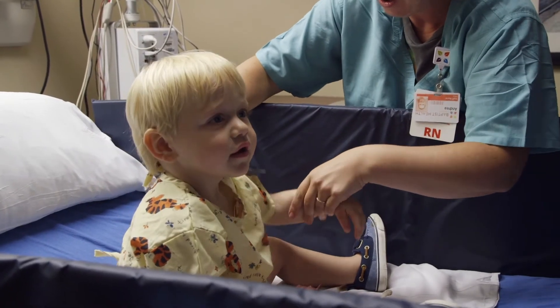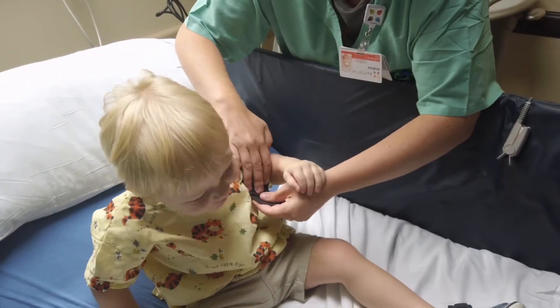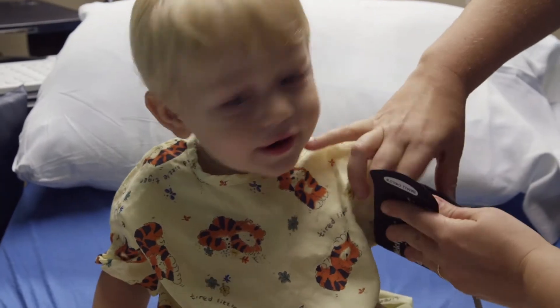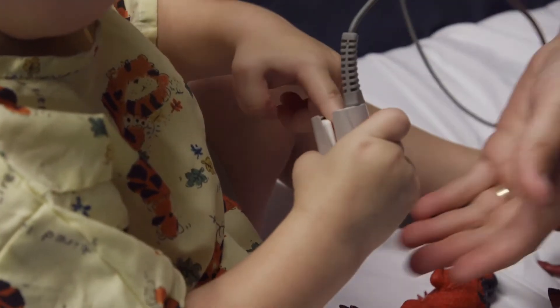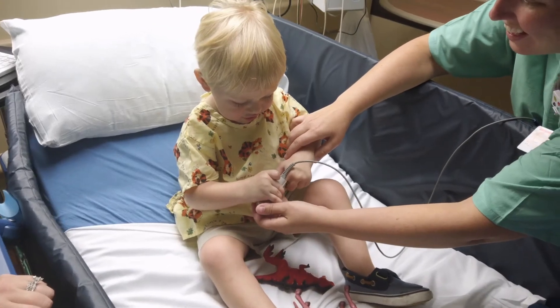Currently we are offering surgery here at Baptist LaGrange for ear tube insertion for childhood ear disease, and tonsillectomy and adenoidectomy for recurrent tonsil infection or recurrent sore throat.